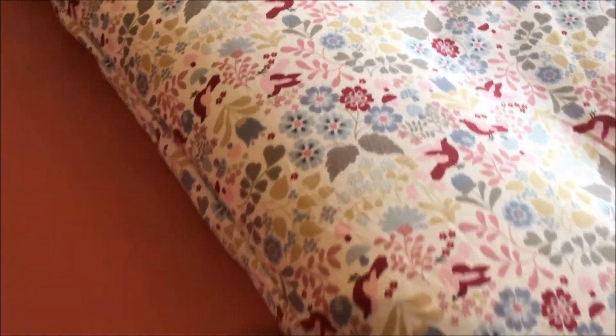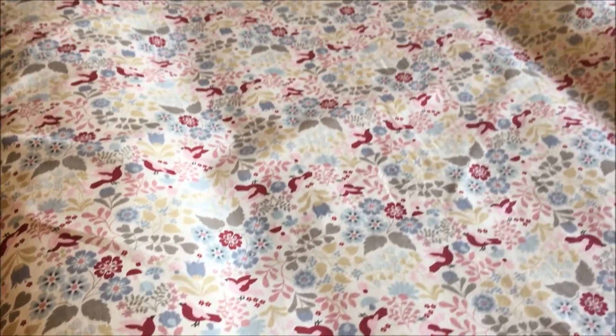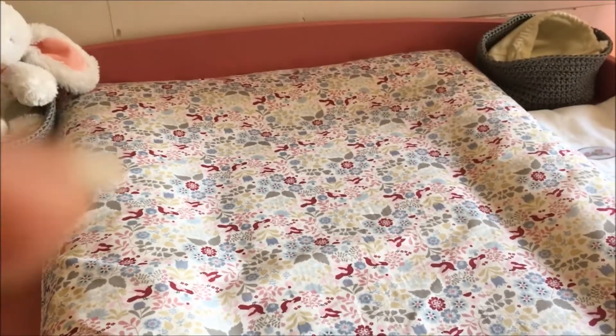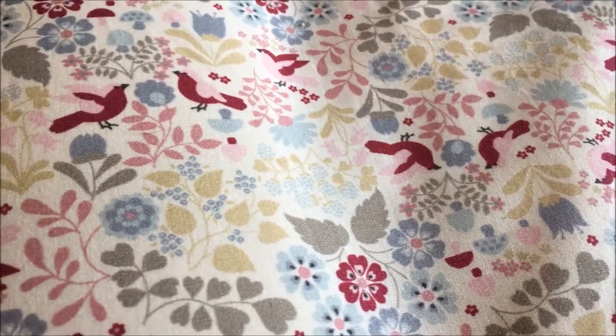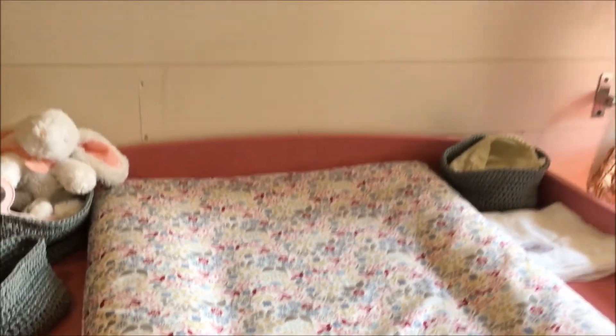Sur la commode, on a une jolie housse qui recouvre en fait le tapis allongé, qui a été faite par mon papa. J'ai choisi mon tissu — toujours dans les livres, j'adore ça. Et voilà pour la chambre ! En fait quand on regarde dans le miroir c'est plutôt sympa.